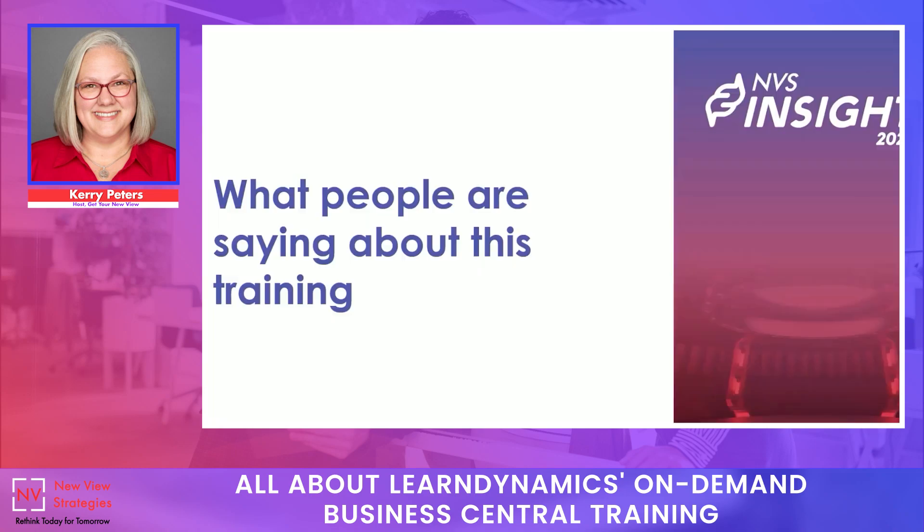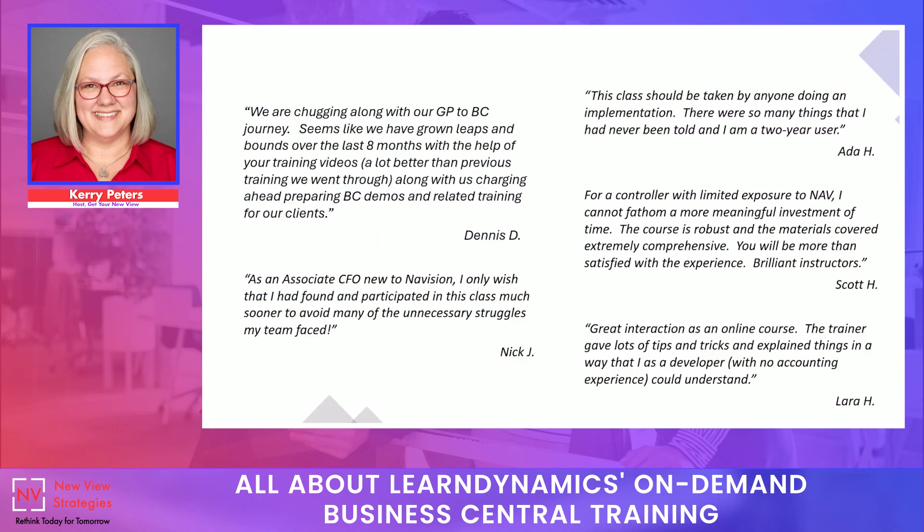I'd like to share what some of our previous students have said about our courses. We enjoy training a wide variety of people — from other consultants to people who've been using the system for years, to people who've never seen it before. We get incredible compliments from all of our students and customers about the training. One of the things we bring to the table is real-world experience, and that's hard to find with other training available out there.